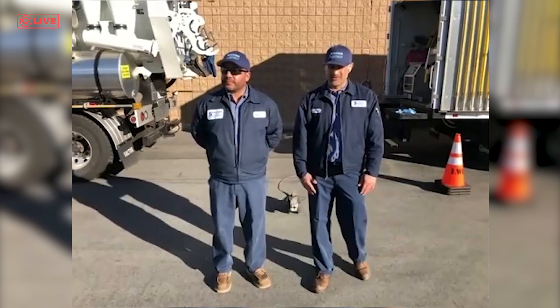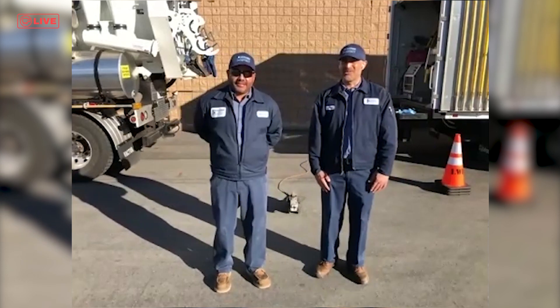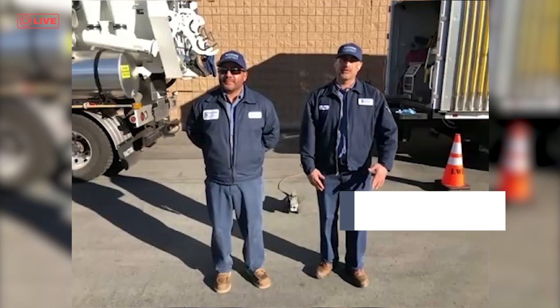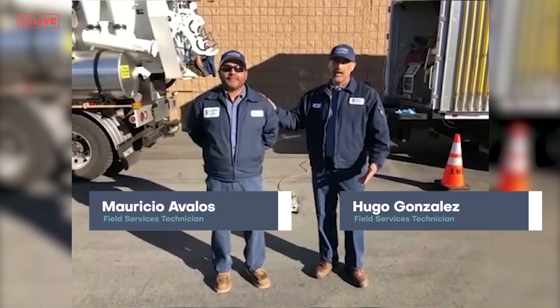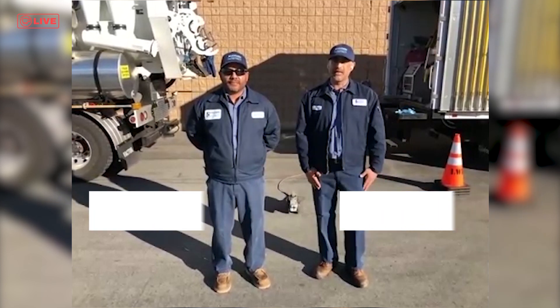Good morning, Capri class. How are you guys doing? Good. Hopefully you guys are here today at Leucadia Wastewater District. My name is Hugo. My teammate here is Mauricio, and we're going to show you a little bit of equipment that we use here at Leucadia on a daily basis.